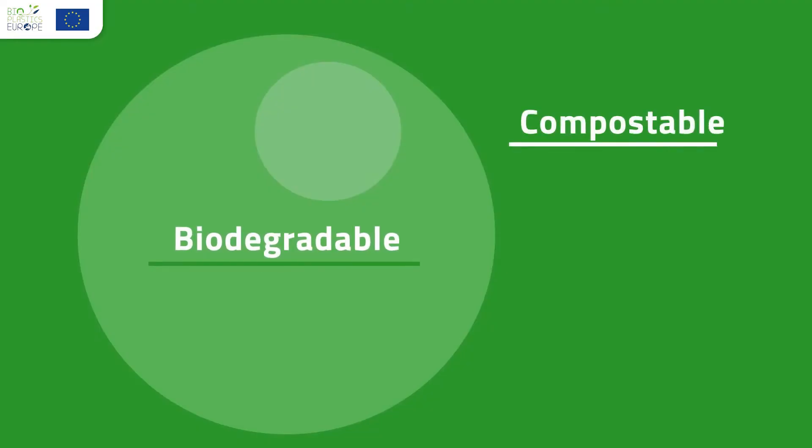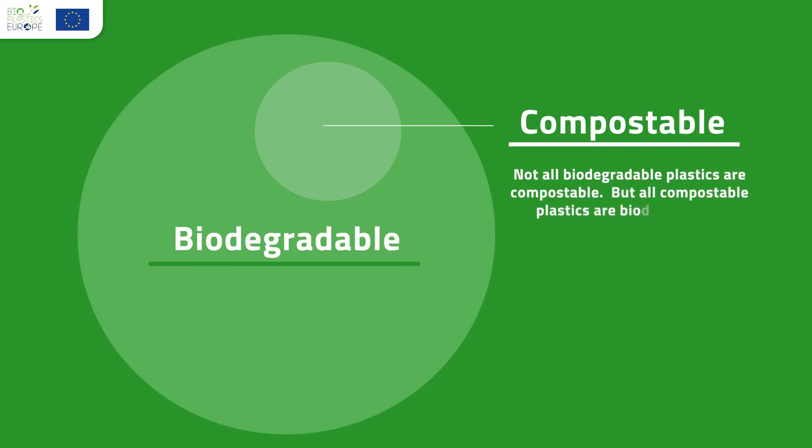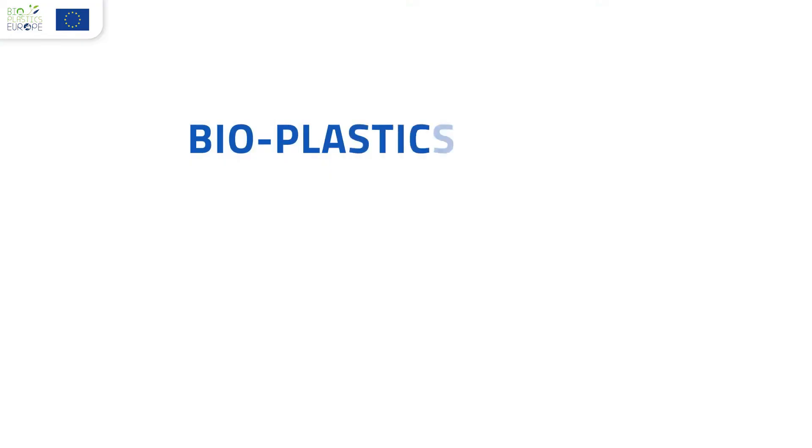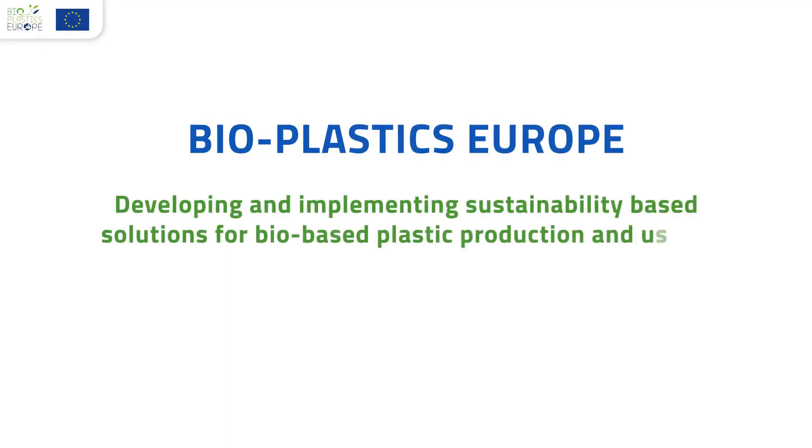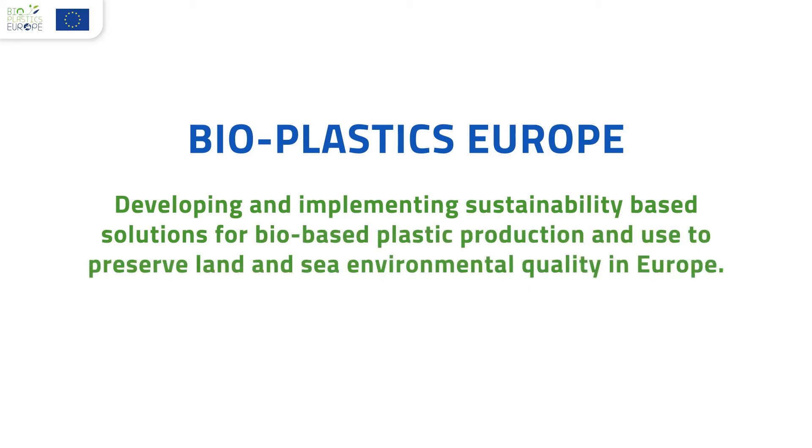We need to mention that, for a material to turn into compost, it is necessary that specific conditions are in place. Standards and regulations normally specify that compostable materials turn into compost after a few months. Biodegradable materials may eventually break down given enough time — it can take weeks or years. Bioplastics Europe is working to develop EU-harmonized criteria for bioplastic biodegradability on land and sea, as well as a bioplastic sustainability framework.